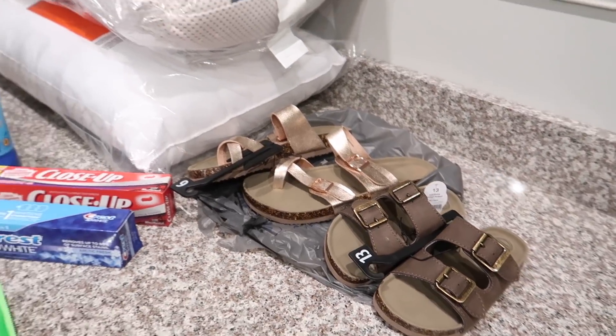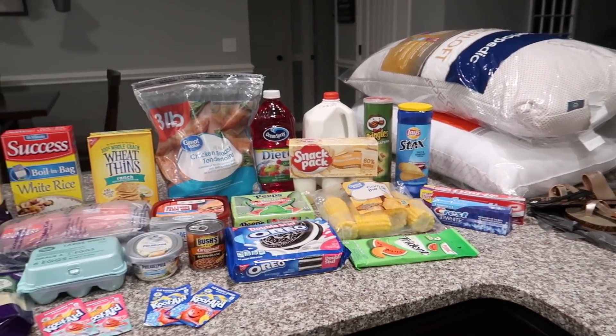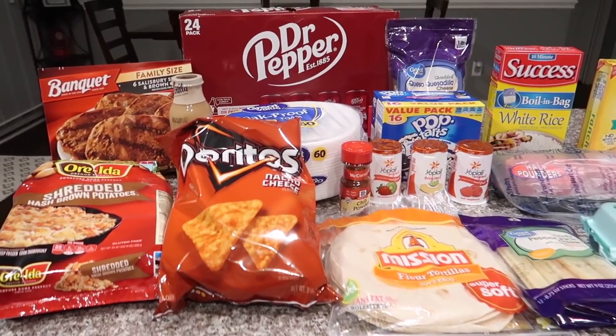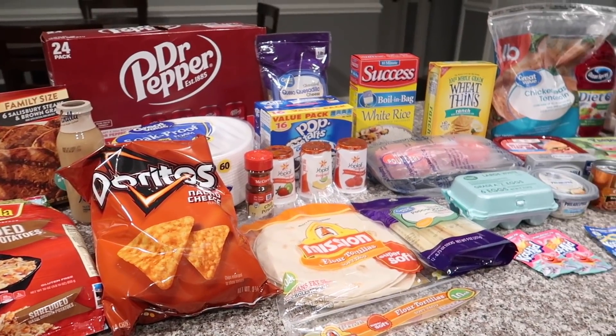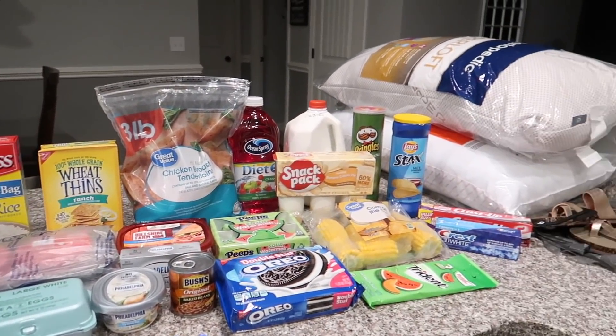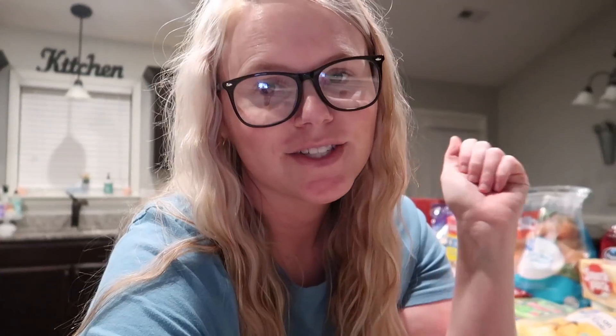So yeah, that is everything we got. We spent about $80 total on food this week, which I thought was really good because we're going to get four home-cooked meals out of it, so I'm not complaining. I hope you guys enjoyed this grocery haul. If you're new, I would love to have you stick around and subscribe — I do grocery hauls every Sunday at 4 p.m. Eastern time, so you can always look forward to those. Like this video if you like grocery hauls, and I will see you guys in my next one. Bye!